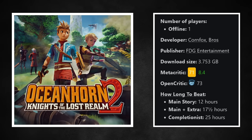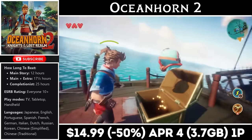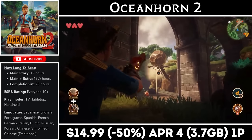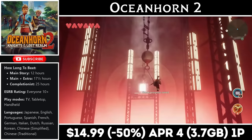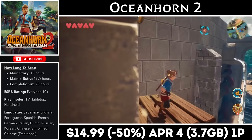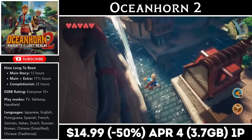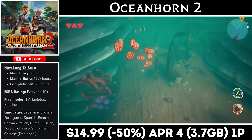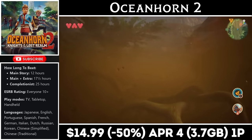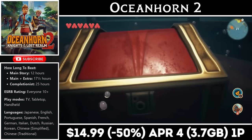Oceanhorn 2 is a single-player 3D Zelda-like adventure game with a story that will last more than 20 hours. The sequel is a bigger game featuring more massive boss fights as well as dozens of quests and side missions. The combat is pretty simplistic but will feel familiar, and there are also gadgets and environmental puzzles. It's another great Zelda-like on the console, and right now it's on sale for just $14.99, marked down to half price and matching an all-time low, with the deal ending on the 4th. The download is just under 4GB.